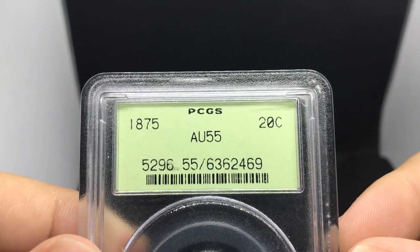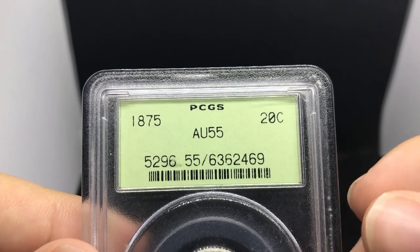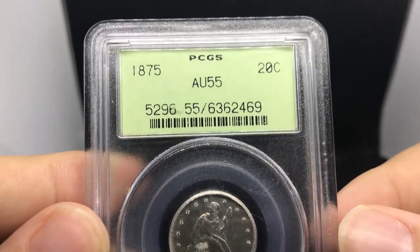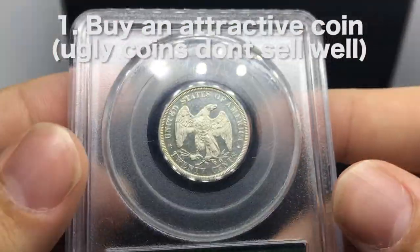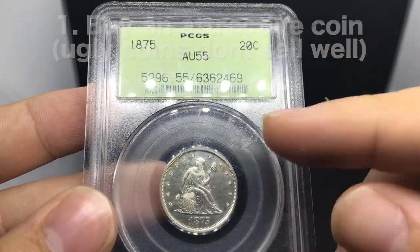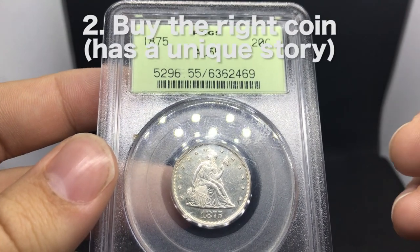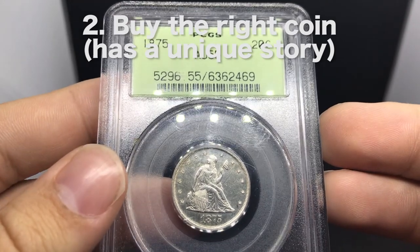Up first, we're going to show you this 1875 AU55 20-cent piece. I've never bought a 20-cent piece, held a 20-cent piece, anything like that. The first tip I want to give you guys is: if it's new to you, find a coin that's attractive. And the second tip would be to find the right coin — I'm going to explain exactly what that means in just a second.